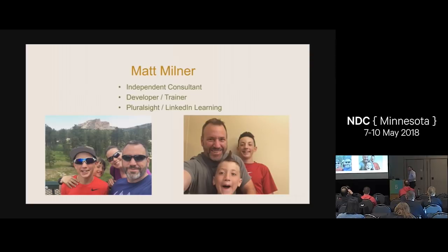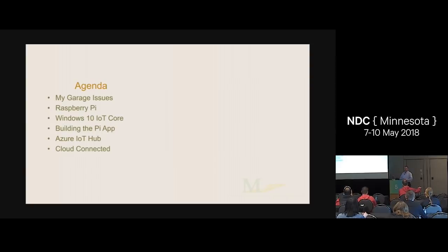My name is Matt Milner. I'm an independent consultant. I split my time between doing hands-on development and doing training, both in person and online for Pluralsight and LinkedIn. When I'm not doing that, I have two boys that keep me extremely busy and apparently only wear red Nike shirts, I just realized. This is like six months old and the kid in the back, my oldest, is now as tall as me. So also my job is paying for new shoes and shirts.